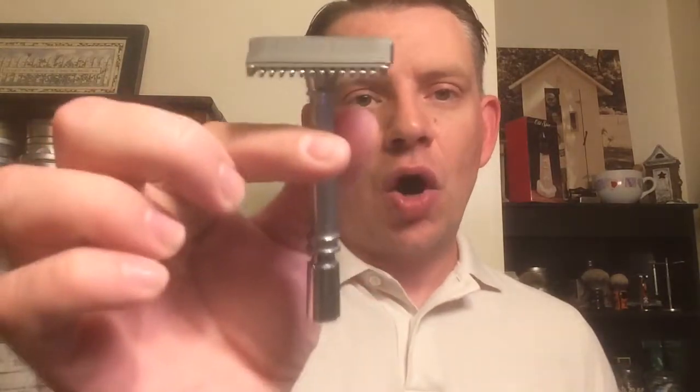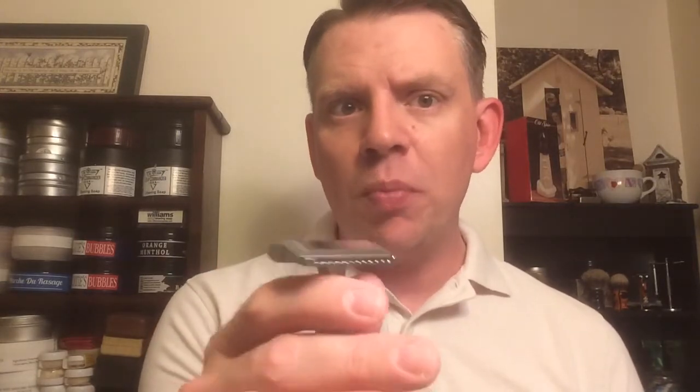Today I tried this open comb GEM Micromatic that I got for my birthday — my mom and dad got this for me. I cleaned it up and was excited to try it out. I have this in a closed bar safety bar configuration and I enjoyed that. But to be honest, open comb razors — double-edged and a few single-edged varieties I've used — haven't always worked out very well for me. They have a tendency to be a little bit more aggressive and uncomfortable on my face. I should have known better today than to try this with the soap that I did. My shave today was not very comfortable at all — a lot of pulling and tugging. I'm not going to hold it against this razor; I definitely think it was the soap.